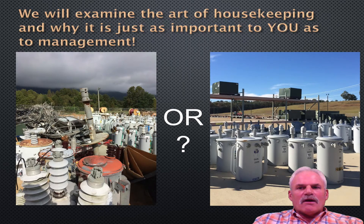We will examine the art of housekeeping and why it is important to you and to your management. A pole yard or a transformer yard, as we see to the left, is unacceptable. You cannot get to your transformer to look at your nameplate or get to anything to load up on your truck. To the right is a pole yard or transformer yard that we would like to have — pad mounts on the top racks and your regular transformers spaced out so you can read your nameplate and get to them as necessary.